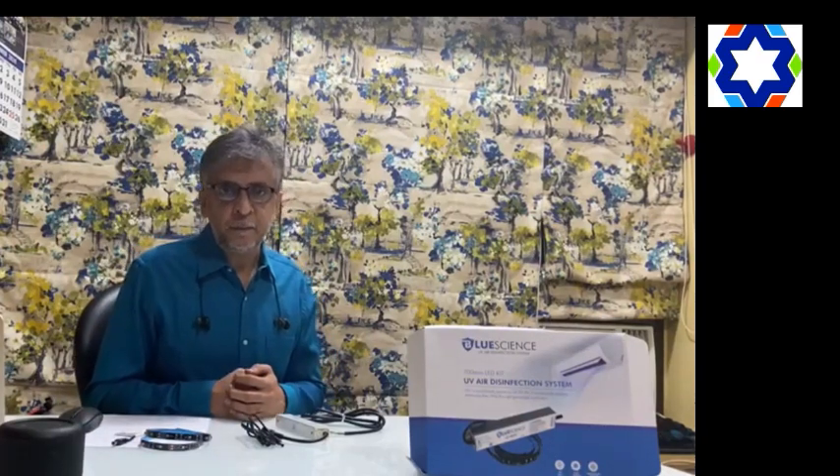Hi, welcome to our channel. This is Vinod Chandan here from Infinity HVAC. Today we're going to talk to you about a very relevant product: the Covid Protection System from Blue Science UK.